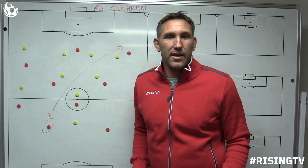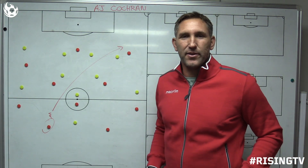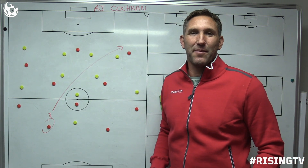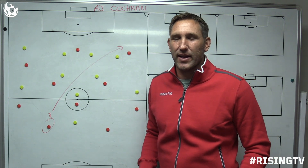Welcome back to Rising Insights. I'm Rick Shantz, your head coach, and today I get a chance to talk about somebody who's near and dear to my heart because he plays a lot like I did back in my younger days, and that's A.J. Cochran.